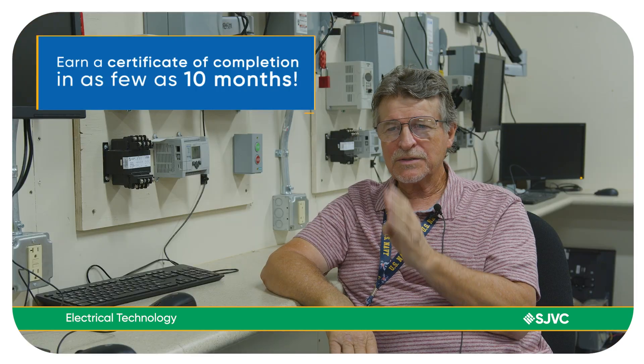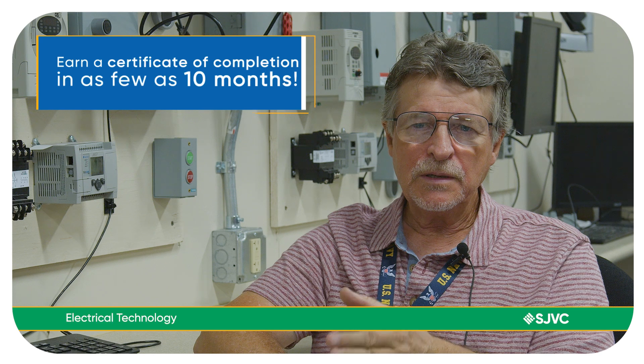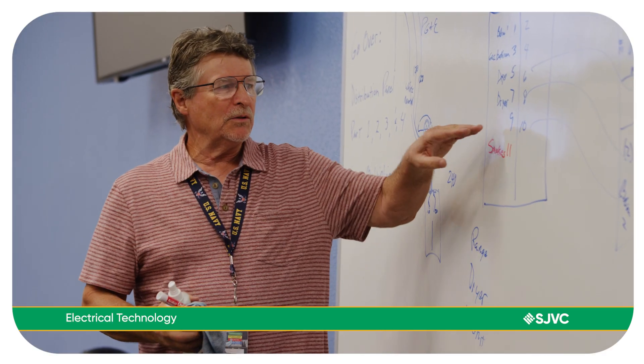Each person when they come here has to have a goal. You can't just go through a program and think that it's going to be given to you through osmosis — as far as the training and the work that you have to put in.